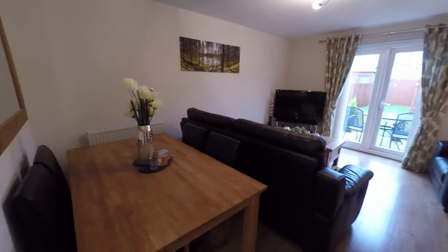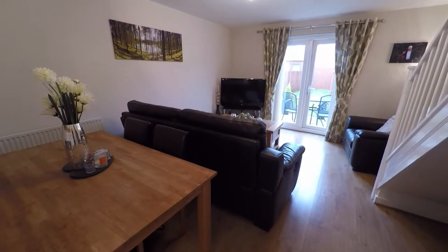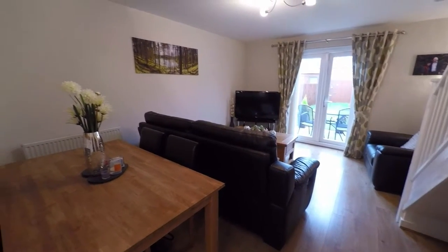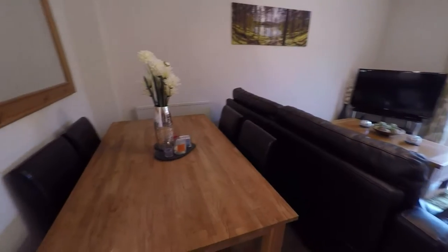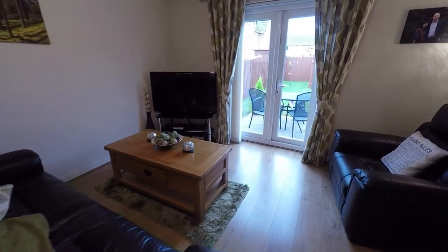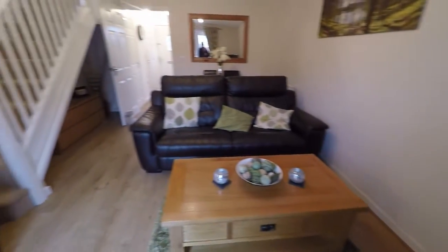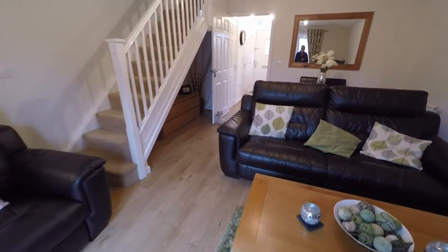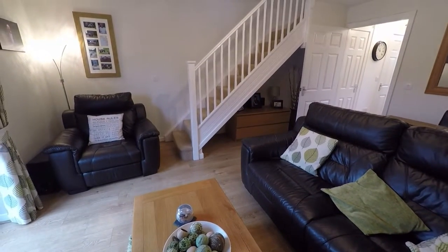And then we walk into the lounge diner. You've got laminate flooring throughout. You've got your patio doors there out into the rear garden. You've got plenty of space for a dining table and chairs, and then you've got your settee and television area. It's a good size, and you also have some storage underneath the stairs.